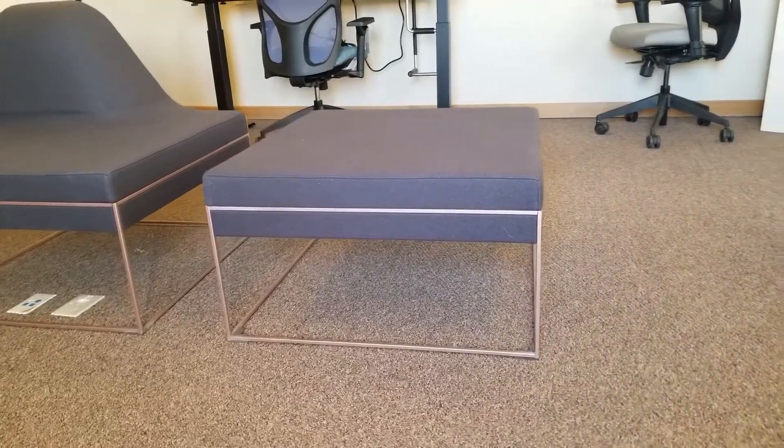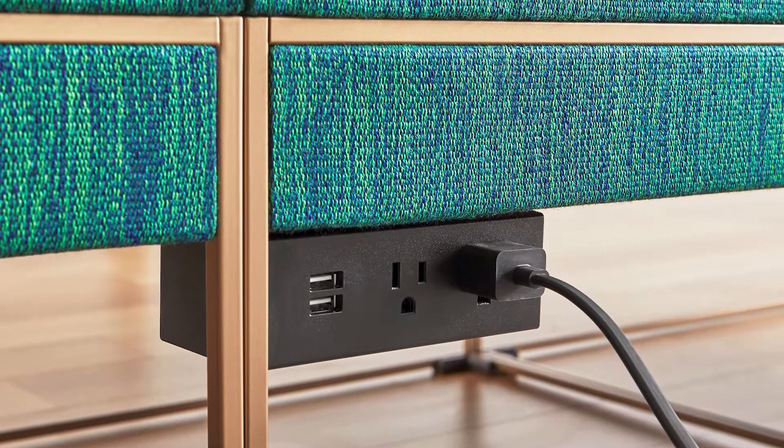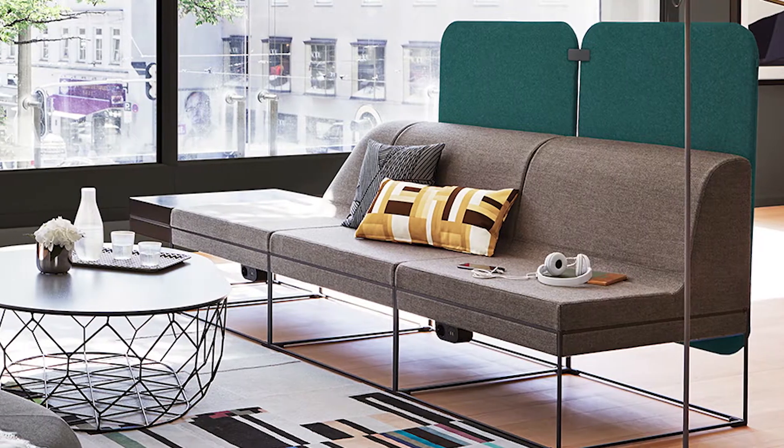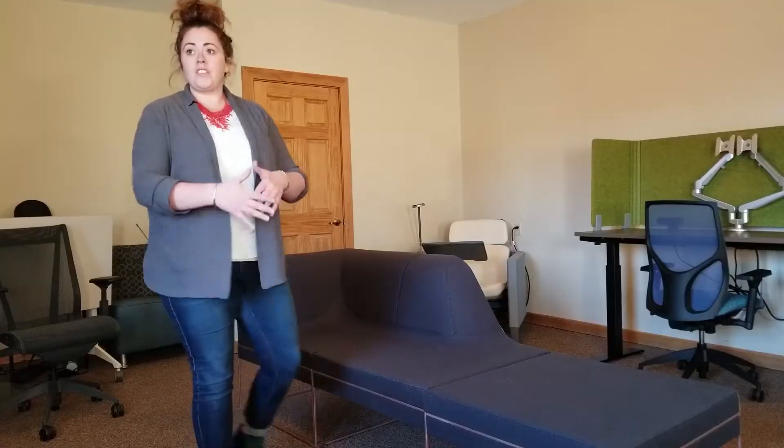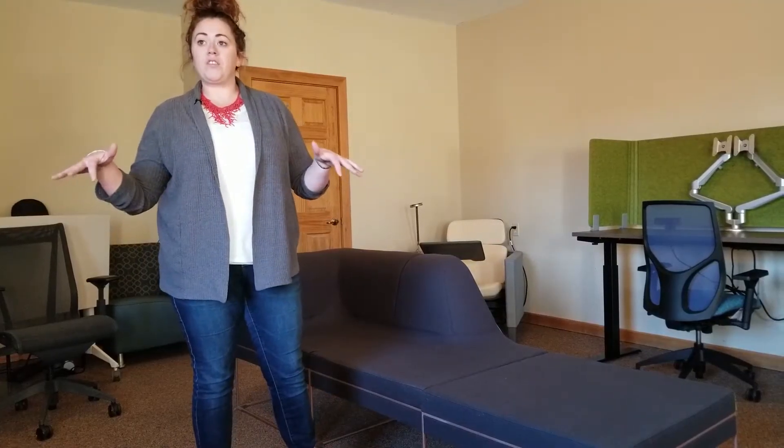There are also a couple other different types of pieces that you can incorporate, but for this one I'm going to show you how to transition from this chaise lounge to just a three piece corner.